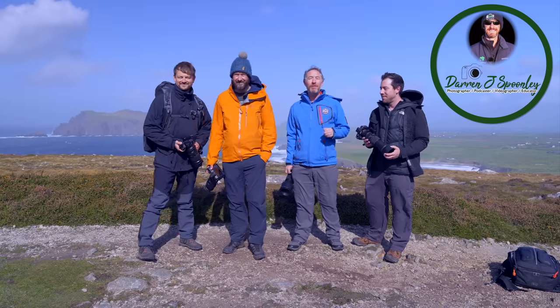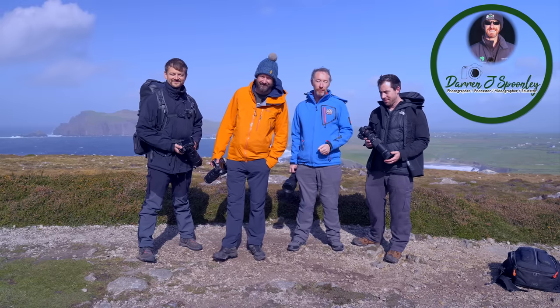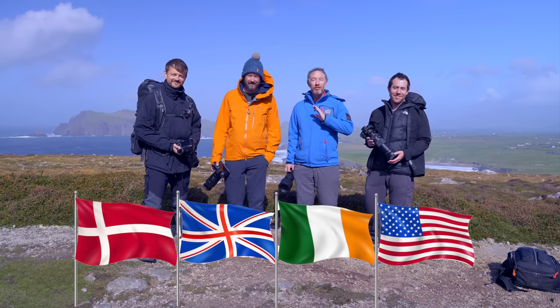Welcome back to the vlog. Today you join me with some other phenomenal photographers. I'm here with Michael, Nigel and Maz, and we are here in Dingle and we are going to have a challenge.